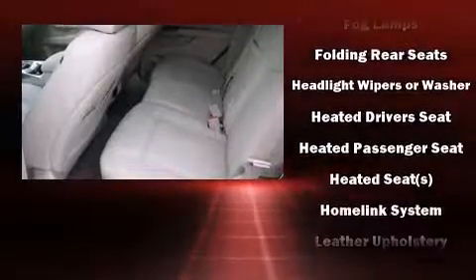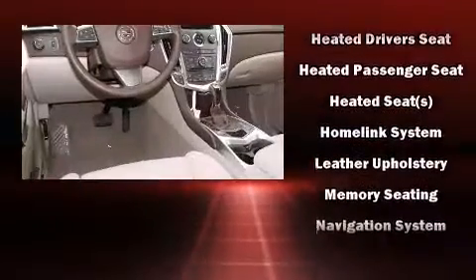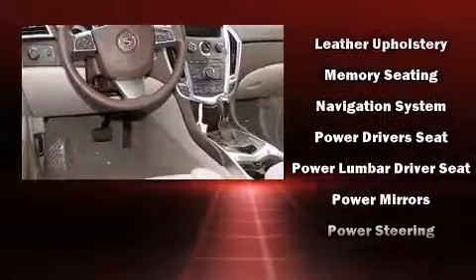Rear passengers enjoy the seat heating functionality, keeping them warm during the winter months. You and your passengers will enjoy the stereo system, which includes a CD player with MP3 capability, a 40 gigabyte hard drive,